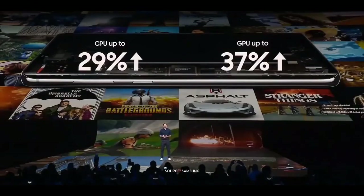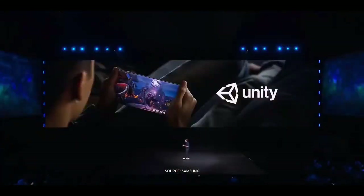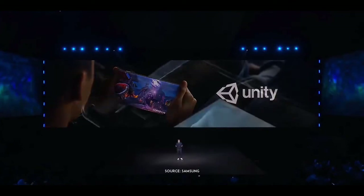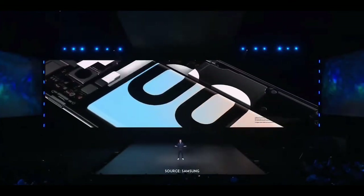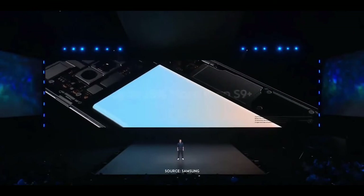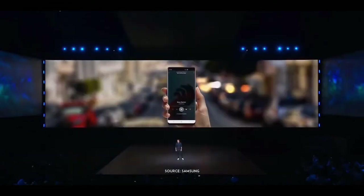That means the S10 is powerful enough for some incredible experiences. Let's talk about another one of S10's superpowers: its battery. The S10+ is equipped with an all-day battery. It lasts up to 25% longer than the previous model, because we added a new layer of intelligence that delivers even more efficient power management.